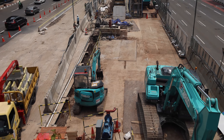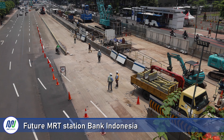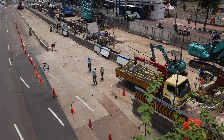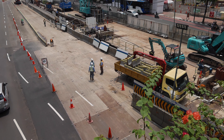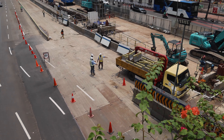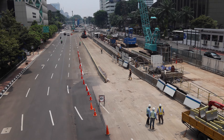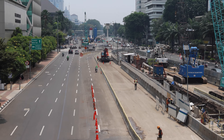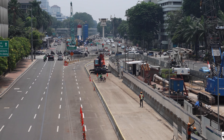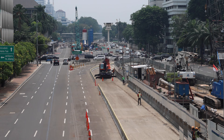At street level there is not much to see for the time being. They are putting up some extra barriers here, probably because they are finished working here on the ground and can open up the lanes again. In the distance it is clear that there are lanes being diverted across the intersection, because works on the western side are going on across the intersection.